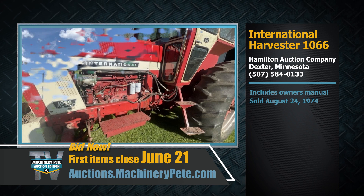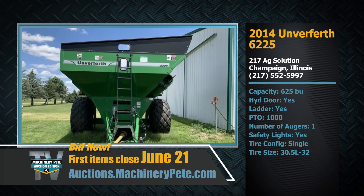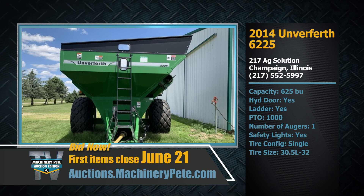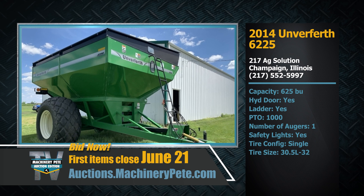One other item on the sale: let's go to Eureka, Illinois for this 2014 Unverferth 6225 grain cart — 625 bushel — being represented by our great friend Corbin Richardson with 217 Ag Solutions.